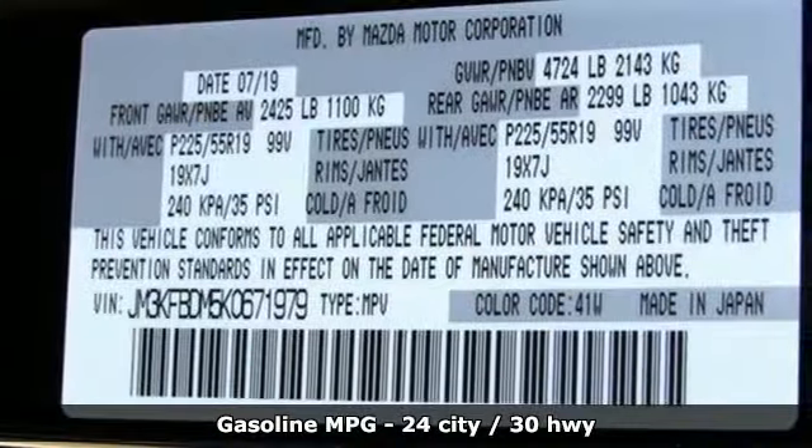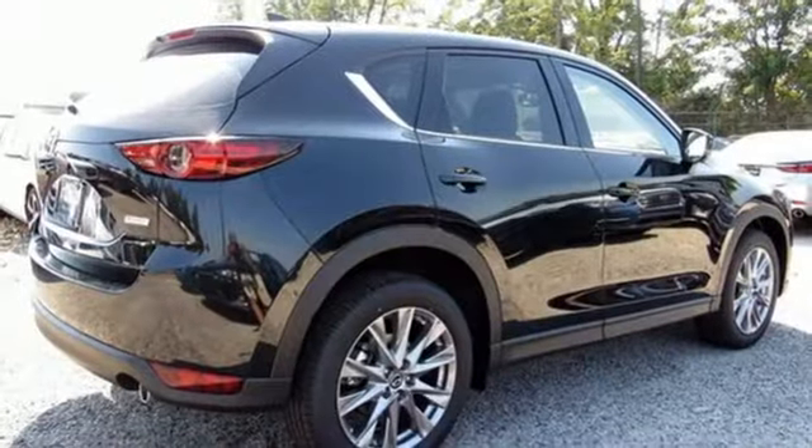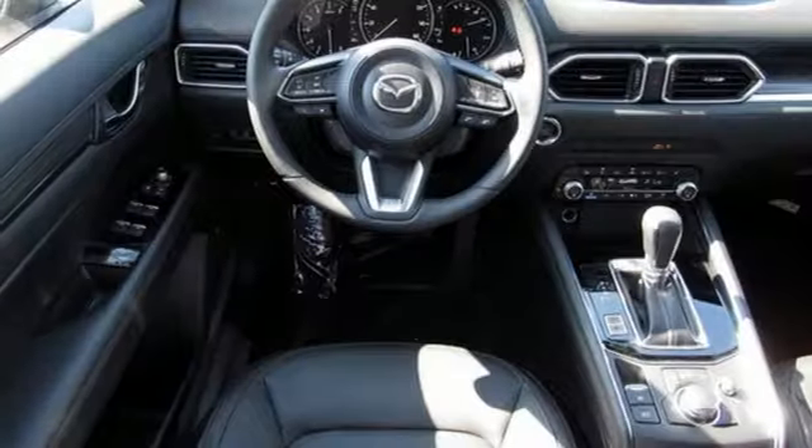Inline 4-cylinder engine, heated and ventilated leather sport seats, streaming audio, auto-dimming rearview mirror, dual-zone climate control, power-heated mirrors.